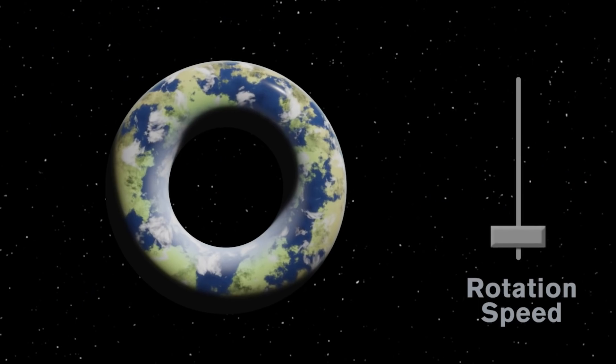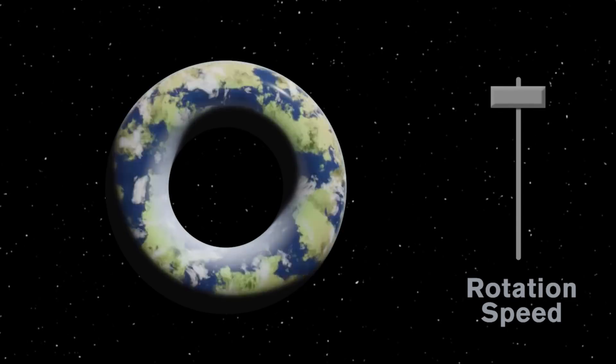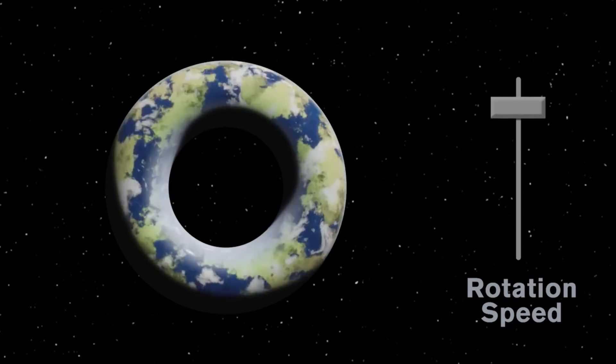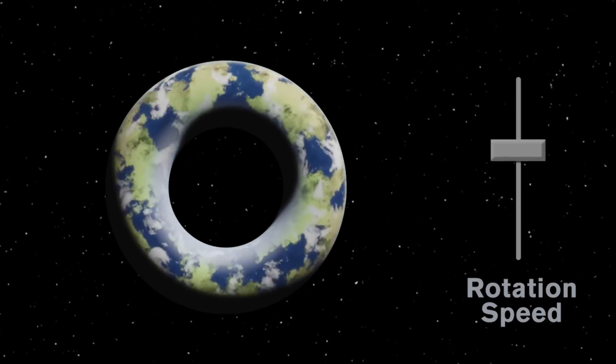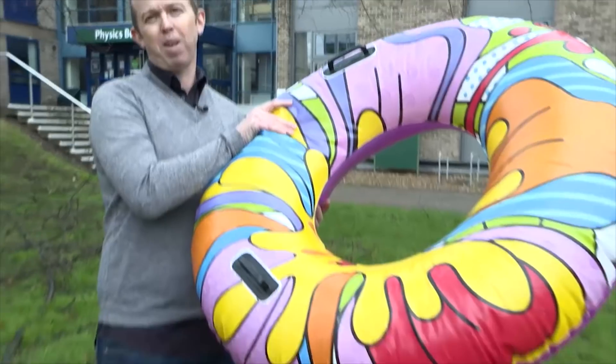If it's not spinning, then it's just going to collapse under its own gravity, so you need that centrifugal force to push outwards. If you spin it too much, basically all the material will just sort of be shot out into space. But if you get it just right, in principle, you could get a planet shaped like this.